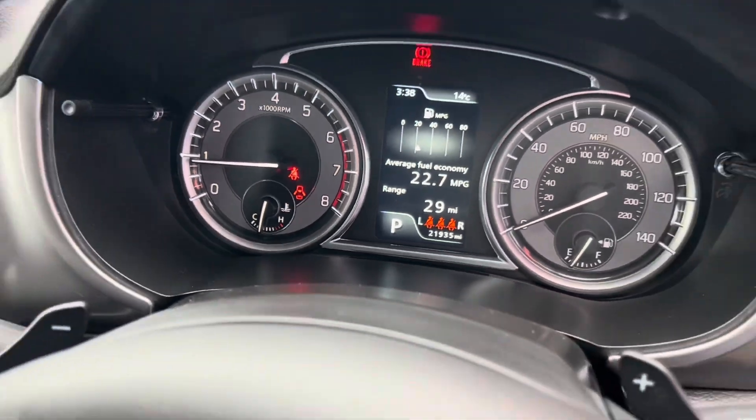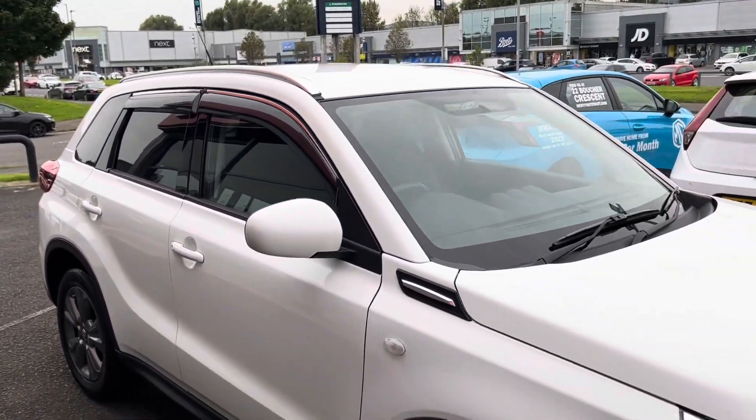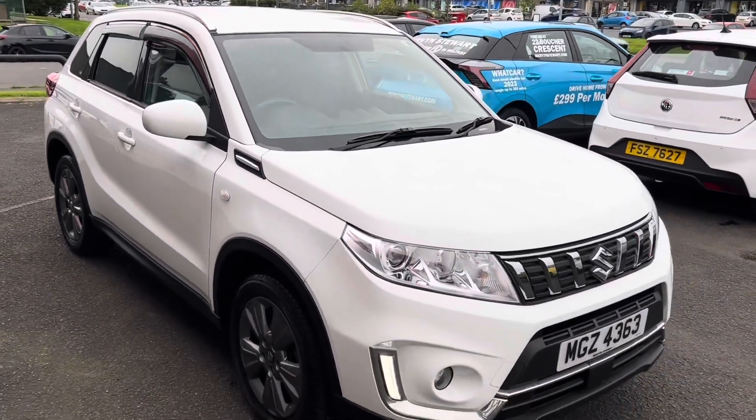21,935 miles to be exact, and the vehicle is located at Mervyn Stewart MG Belfast, which is 22 Butcher Crescent, or you can check it out on our website at mervynstewart.com. Thank you very much.